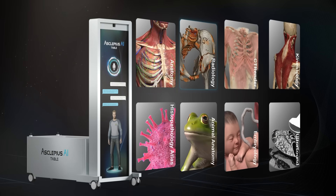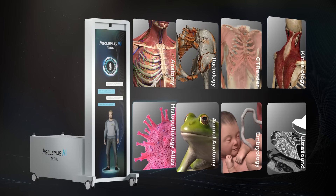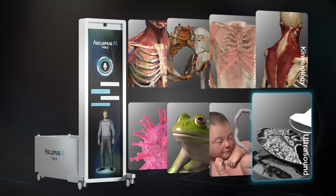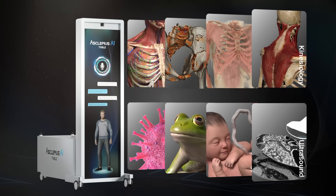Anatomy, radiology, CT render, kinesiology, histopathology, animal anatomy, embryology, and ultrasound — eight advanced modules, all in one table.